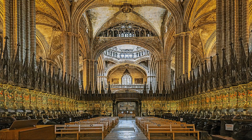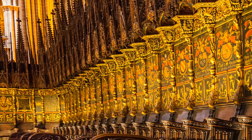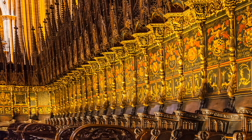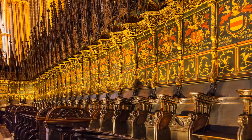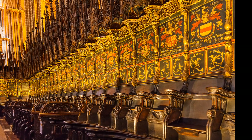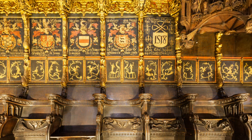Construction of the Cathedral's choir started in 1390 under the mandate of Bishop Raymond Descals. The stalls are one of the most significant sculptural works in the Catalan Gothic style. The canopies and pinnacles were made by the sculptor Michael Lochner at the end of the 15th century, and the commemorative shields were painted on the choir stalls in 1518.